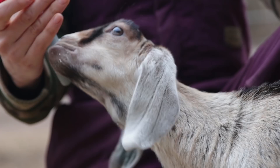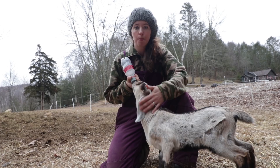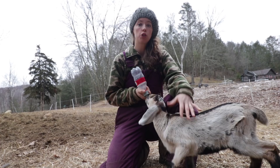We got several comments from people who didn't like the video. It's never an easy thing to see a little baby being laid out and having a hot iron pressed up against their head. I don't like to see it either, and Austin doesn't either. I don't think anyone enjoys this part of raising goats, but many, many goat owners do this.